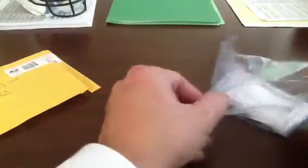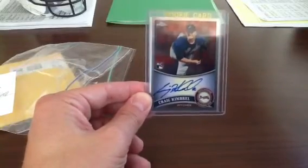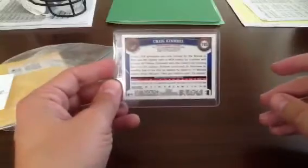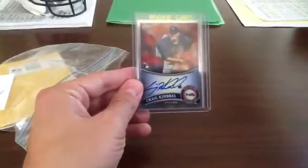I bought this card because I'm still trying to get all the autos from 2011 Topps Chrome. And as you can see, this is Craig Kimball — one of the autos, one of the few autos I don't have. This is the rookie auto. This is not numbered, not a refractor. He was one I didn't have, so now I'm still missing some of the big guys.